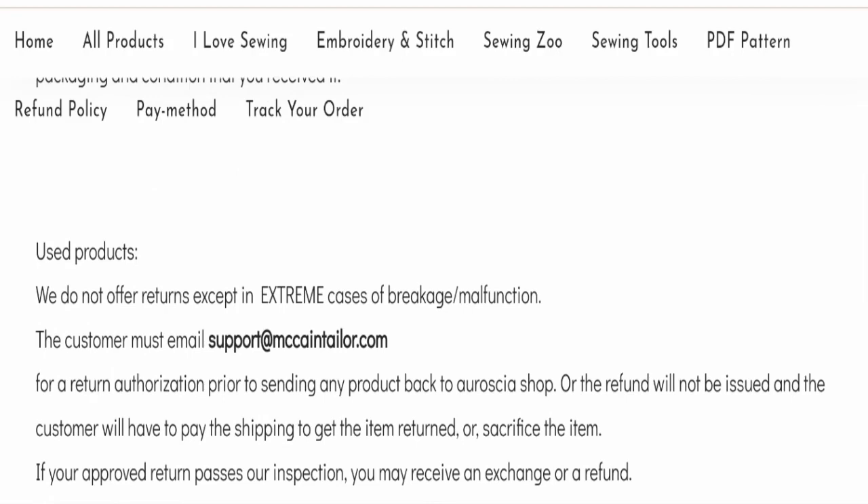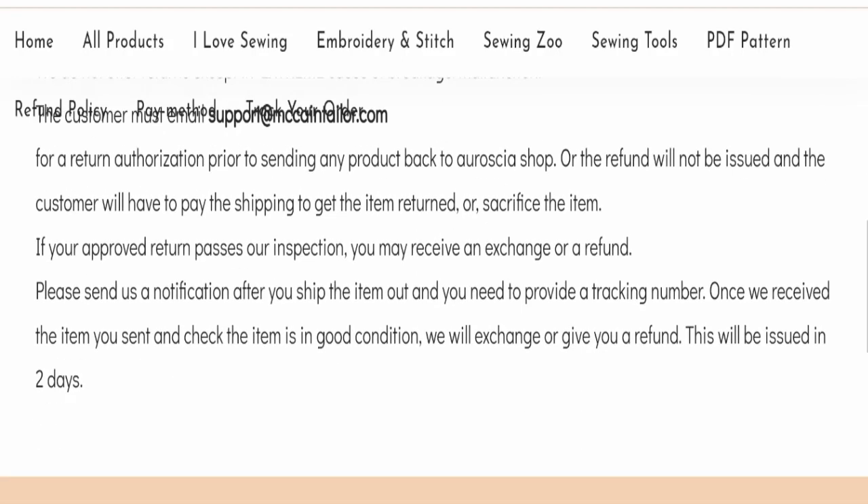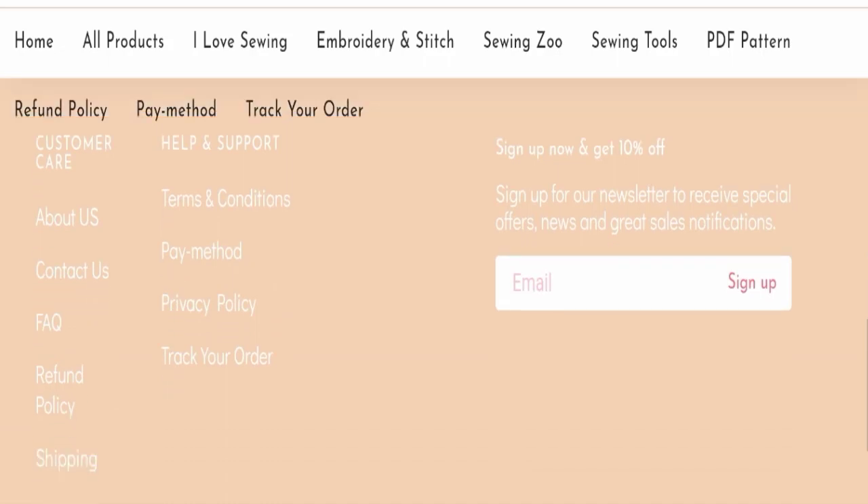Now let's talk about McCain Taylor Shop reviews. This website has not received any customer reviews yet, which is a negative sign. The trust index score of this website is only 1, which is very bad. The business trust ranking is 47.1, which is doubtful, medium risky, and alertable — not good at all. Also, the content quality looks somehow plagiarized.